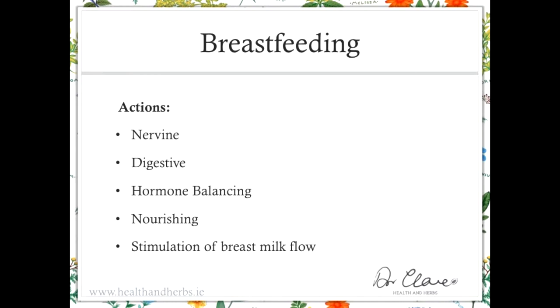Moving on to breastfeeding: you might think that stimulation of breast milk flow would be the most important part of a breastfeeding tea formula, but in fact you'll see that it's last on the list. If we think about what causes problems with breastfeeding, it's probably stress, and as always digestion and hormone balancing — because especially in the beginning of breastfeeding establishment there are huge fluctuations in hormone levels. Nourishing is again important because a mother has been through a nine-month pregnancy which has placed enormous demands on her nourishment. The stimulation of breast milk flow is the last direct effect.